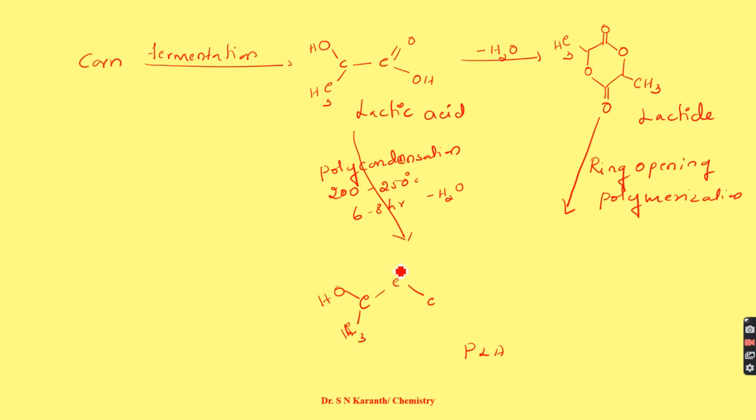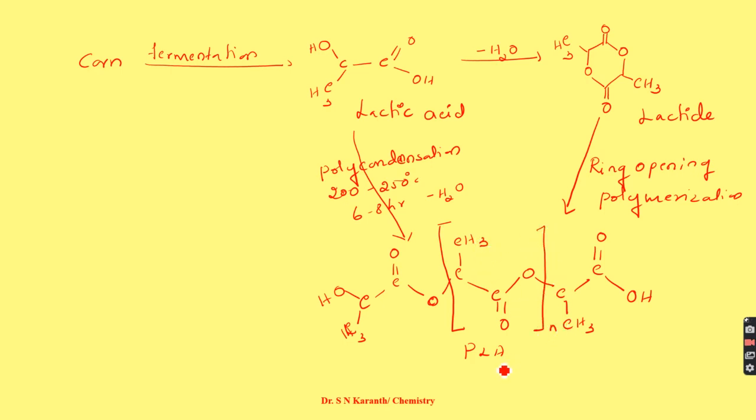The structure of polylactic acid can be written with the backbone C-C-O repeating units. The carbon before the oxygen bears a double bond oxygen — that is the ester group C=O-O. The remaining carbon bears a CH3 group. The repeating unit contains this ester linkage and CH3 group, giving the structure of polylactic acid with N repeating units.